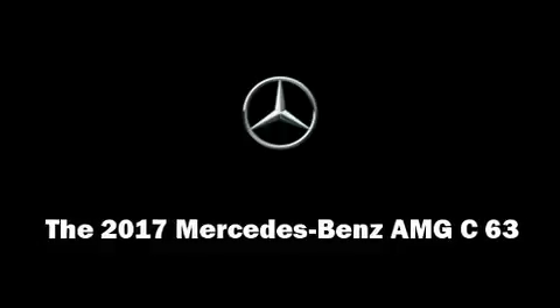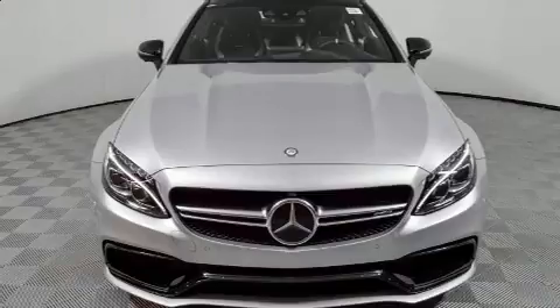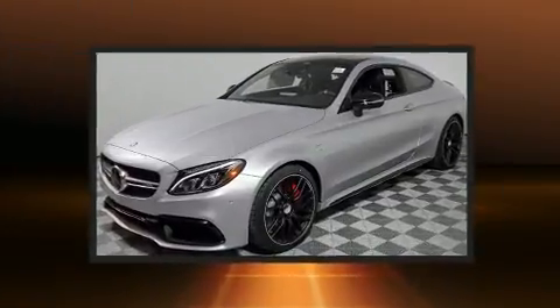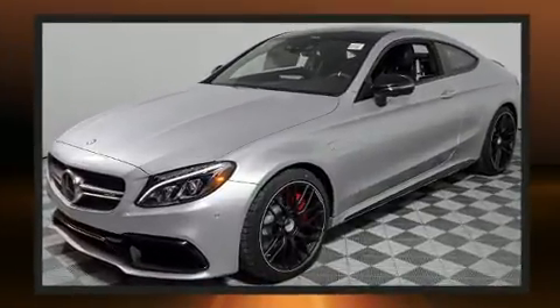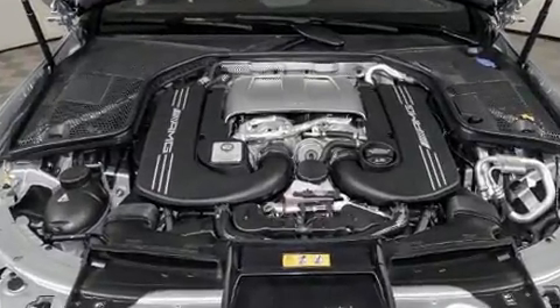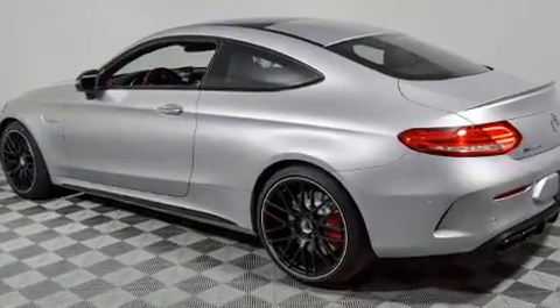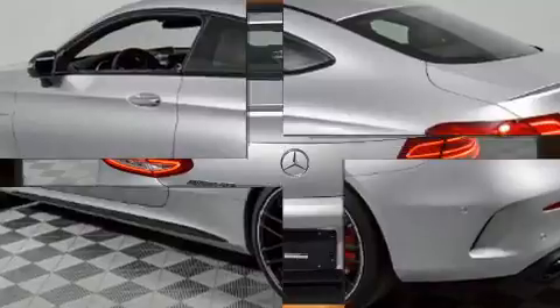This two-door, four-passenger coupe stands out among competitors in its class. Mercedes-Benz made sure to keep road handling and sportiness at the top of its priority list. It features an automatic transmission, rear-wheel drive, and a powerful eight-cylinder engine. The engine breathes better thanks to a turbocharger, improving both performance and economy.